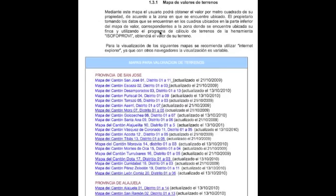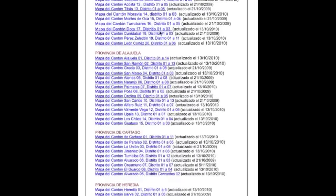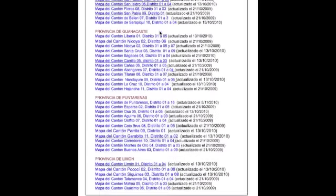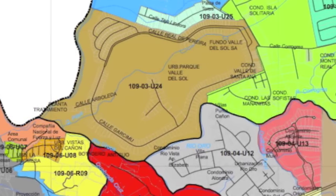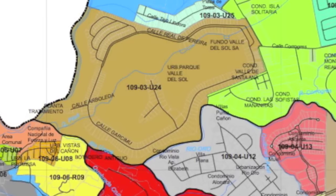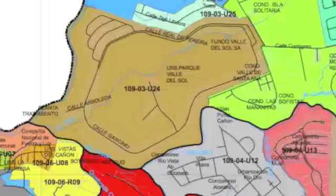To determine the land values, you must use the valuation maps established by the Ministry of the Treasury, available on their website. These land values have also been incorporated into the valuation software. The next step is to locate your property on the property valuation map. For purposes of this example, I'm going to assume the property is located in the brown area with the code 109-03-U24. With your property code and color in hand, you then go to the valuation table located at the bottom of each of the maps.